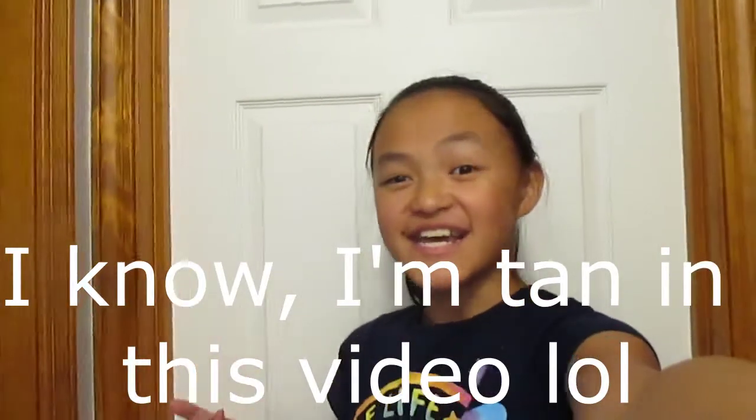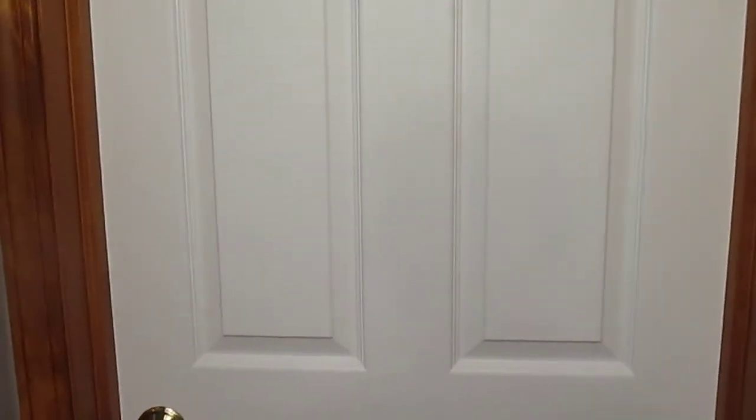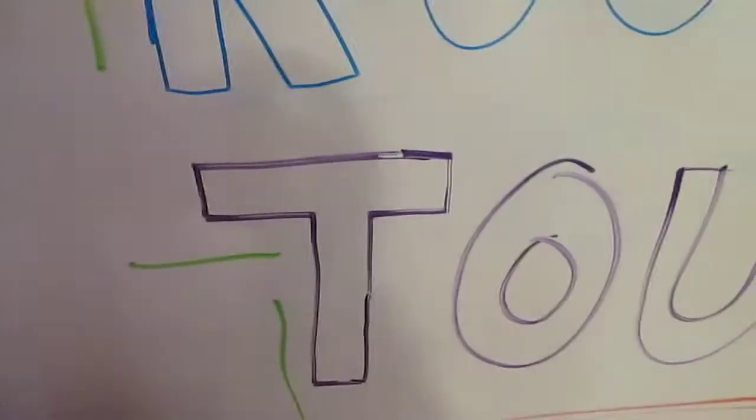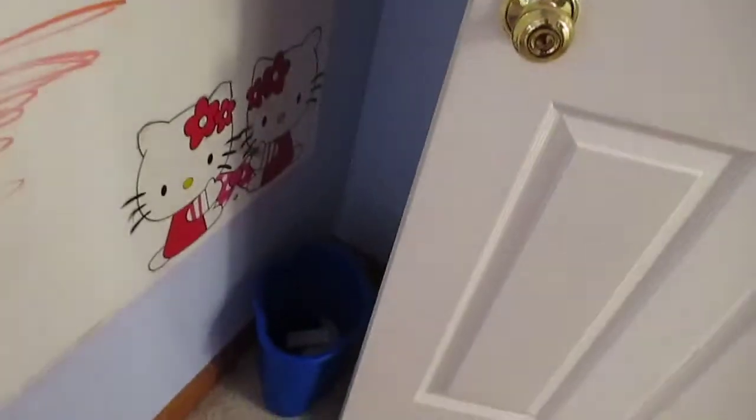Hey, what's up everyone, it's Sarah! Today I'm giving you guys a very special video — I'm doing a room tour. We're starting at the outside of my bedroom door. I used to have a sign that said Sarah on it, but now it's gone. I have a whole whiteboard that says '2020 Room Tour' — I decorated it just for the video — and I have markers so I can just write on it. To the right I basically just have a trash can.